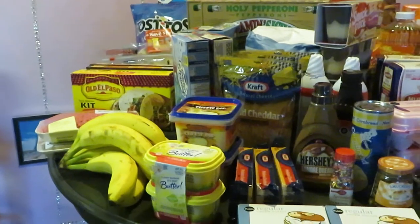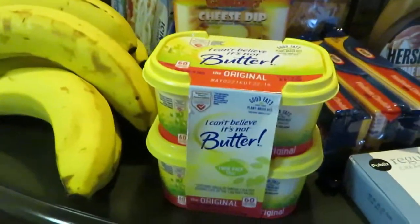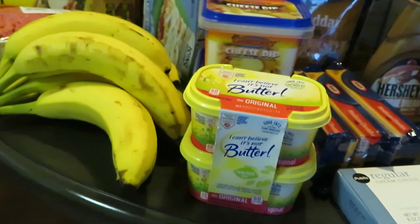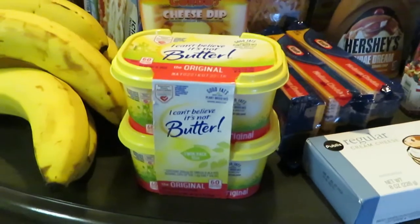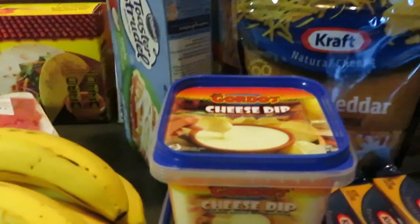Let's start with the I Can't Believe It's Not Butter. This wasn't on sale, just regular price at three dollars and sixty-seven cents. Next, the Gordo's cheese dip in the back — Gordo's cheese dip, the 16-ounce.